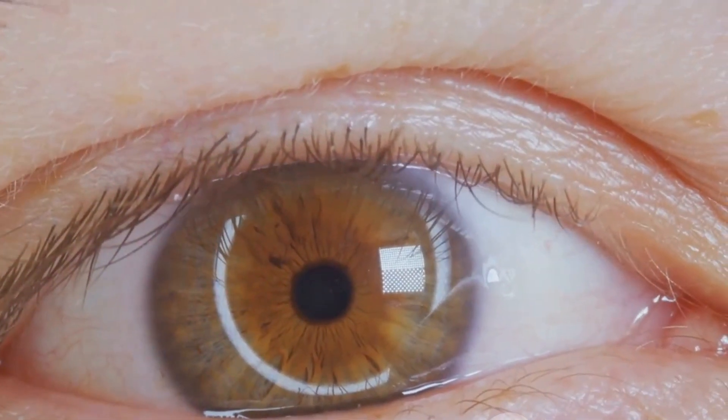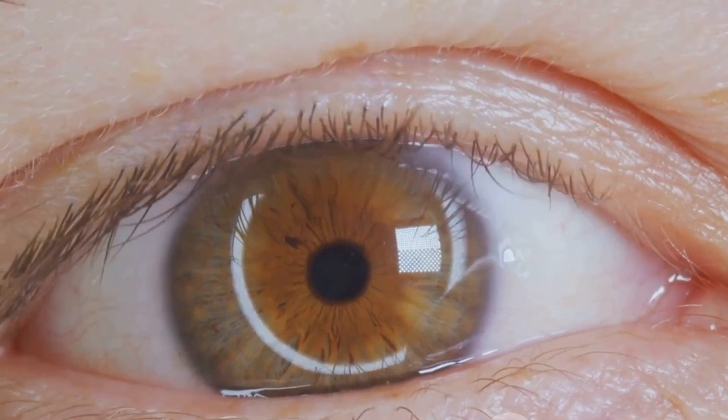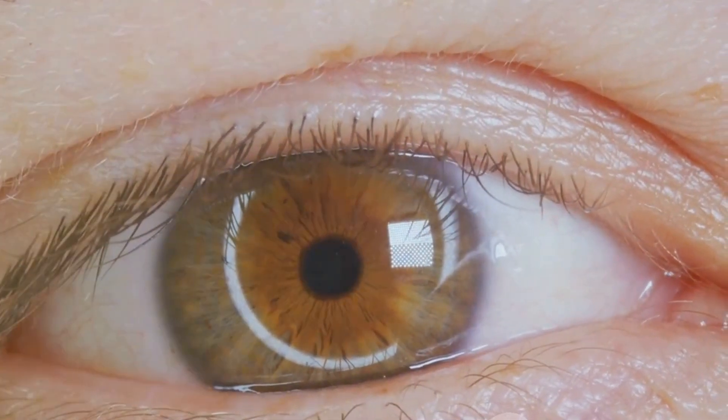Coloboma is a gap in one of the structures of the eye, such as the iris, retina, or optic nerve. It can cause visual impairment, but the severity depends on the location and size of the coloboma.